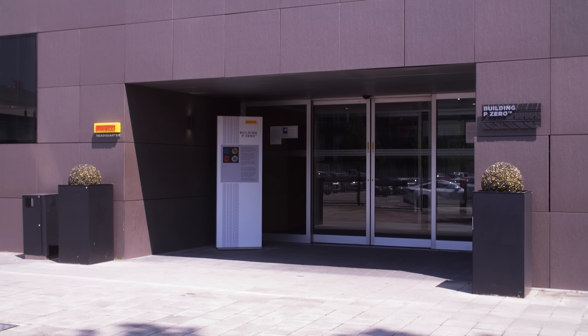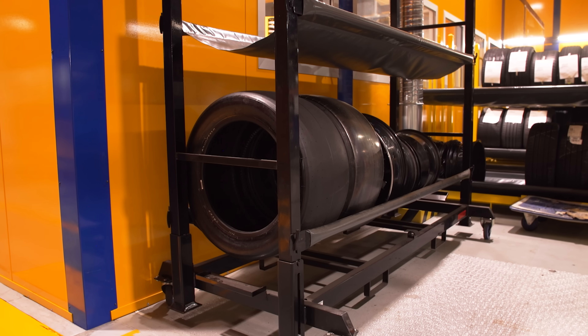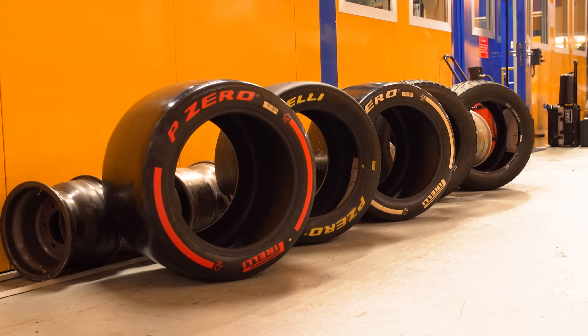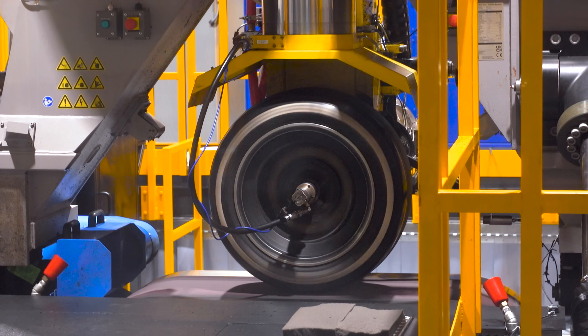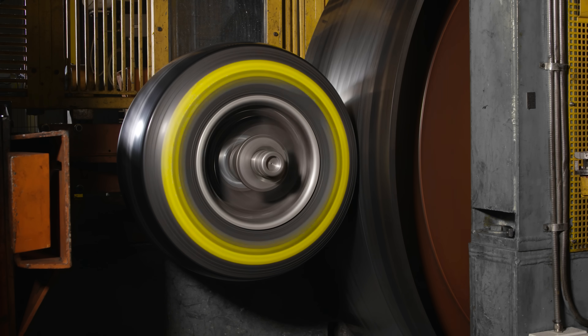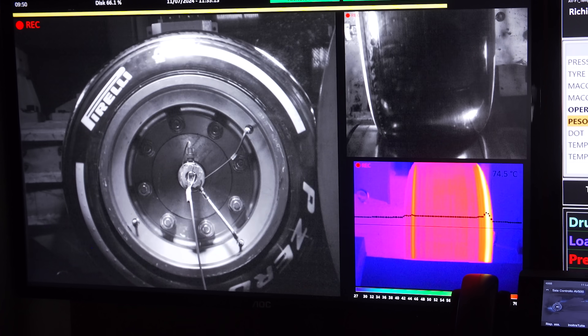Four floors under the ground here in Milan is Pirelli's secret testing facility where every day they are conducting tests to improve the Formula 1 tyres. Like this big machine which is replicating a whole race for an upcoming Grand Prix. And this is another test where the tyre is going so quickly that on the monitor it looks like it's barely moving at all.